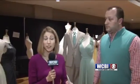If you'd like to see some of the dresses and tuxes on display, they are participating in both fashion shows tomorrow. The doors open at the showcase at 9 o'clock in the morning. The first fashion show is at 10 o'clock. They take a break, and the second show is at 2, with everything wrapping up around 5 o'clock tomorrow afternoon. Reporting from the Trotter Convention Center in Columbus, Emily Casullo, WCBI News.